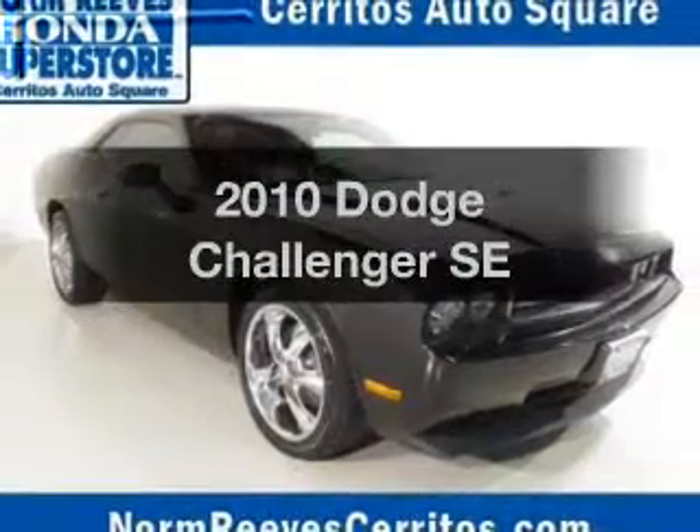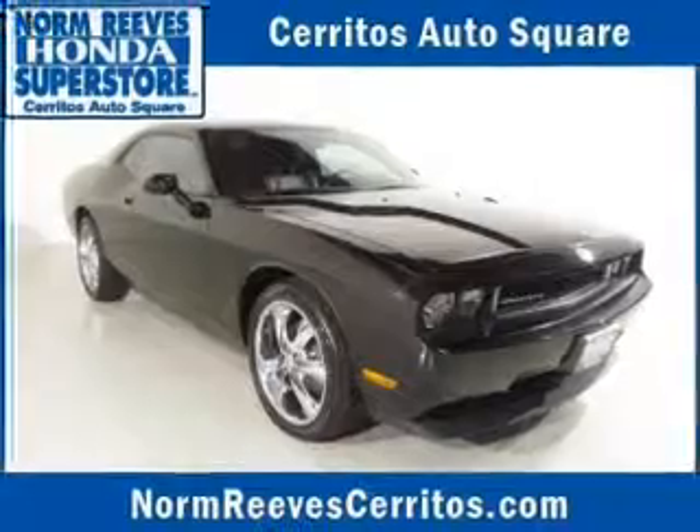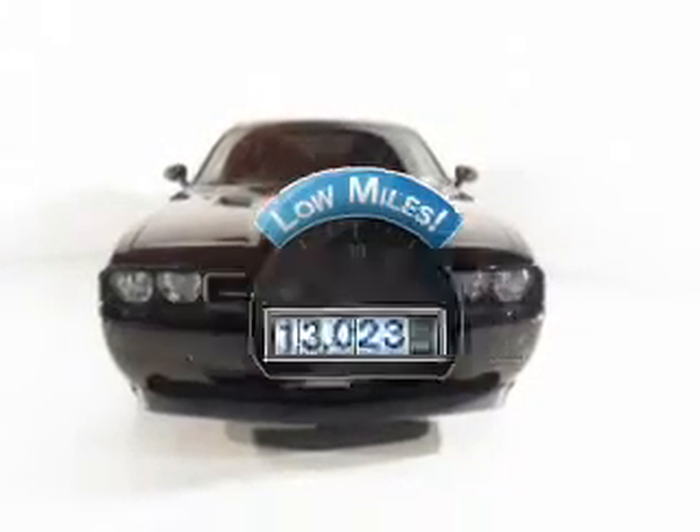Introducing the 2010 Dodge Challenger. Travel the roads in style and comfort in this great vehicle. With low miles, this automobile will take you far and get you where you want to go.